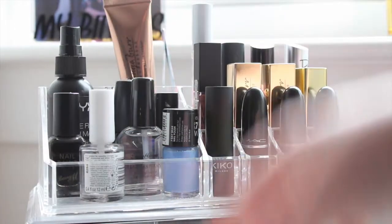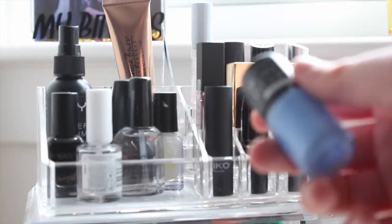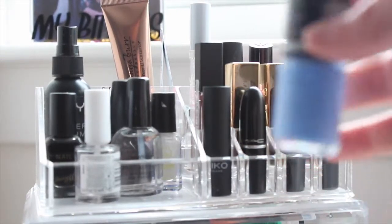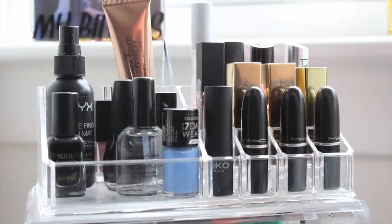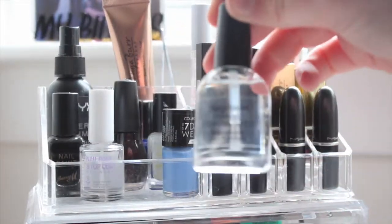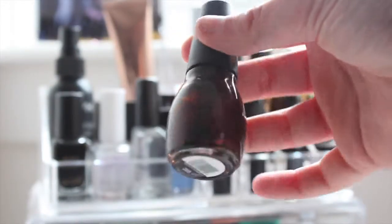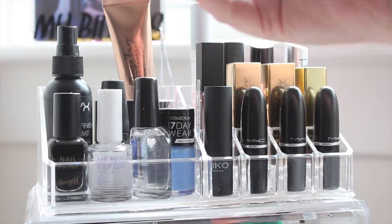Moving on to nail polishes — I have the Collection seven-day wear, and these are my only nail polishes. I threw a lot of them out. I have this one but I don't know what colour it is. Then Barry M in Espresso, then a Sinfo Cosmetics one — not a clue what colour that is — and Rich and Heart, then a white Barry M.